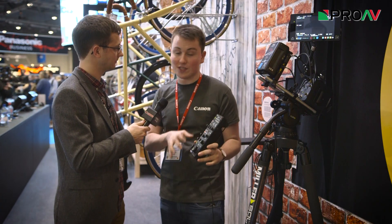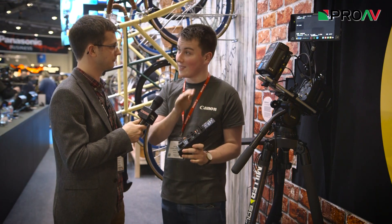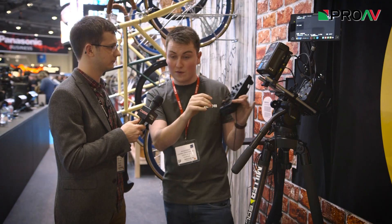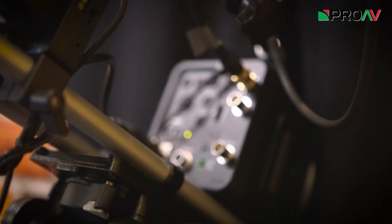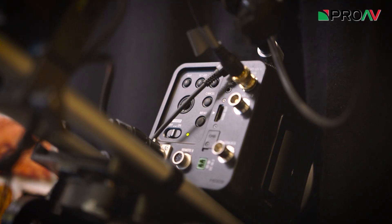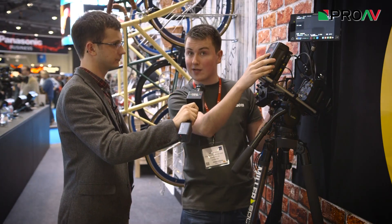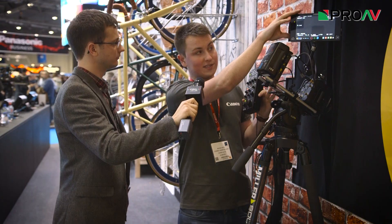The ME20 is our new low-light camera. It's incredible — it can go up to 4 million ISO, so it can pretty much see in pitch-black conditions. We've got this set up on the tripod. The ME20 is just a small little box here, added on by rails, with external battery power and external recording through this Atmos screen.